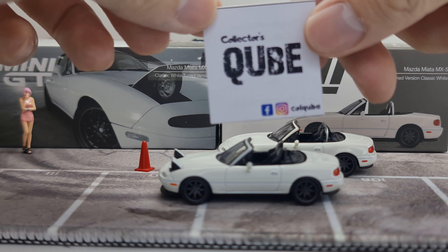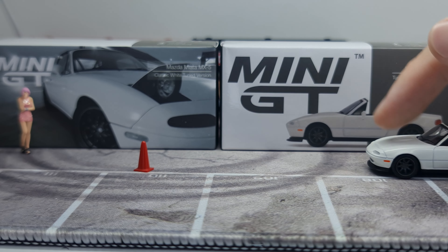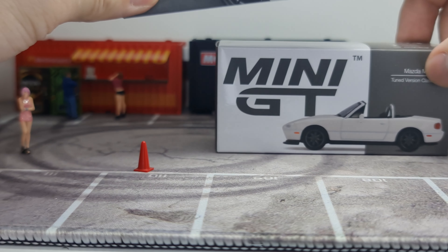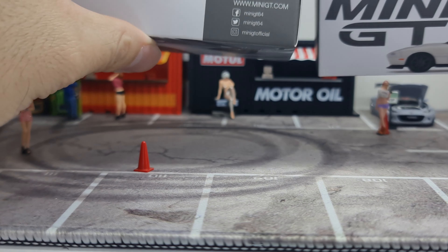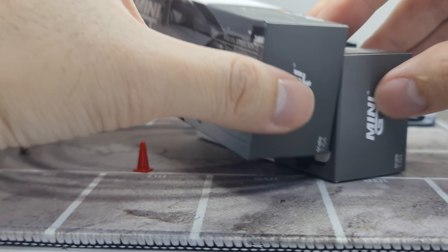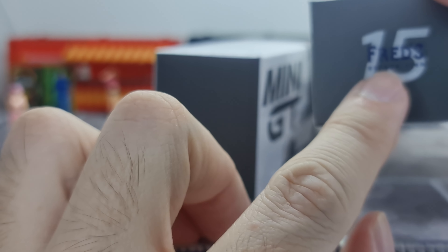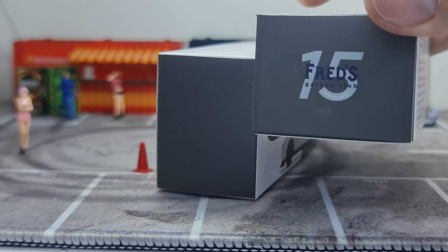So we'll look at the packaging first. A couple of things are a little different — this one has special packaging. This is number 270; the normal version is number 304. The top basically looks the same with the Mini GT logo on both. On the side, the regular release has no logo, while the special release reads 'Fred's Garage Club — 15 Years Anniversary.'